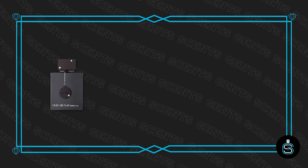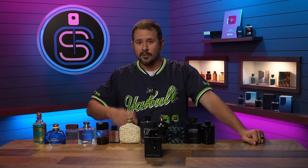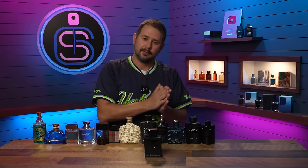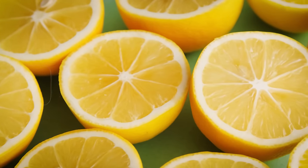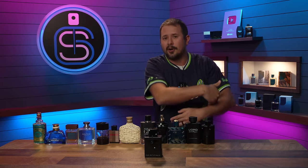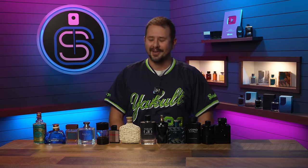Now we're in the top three. Another black bottle — Club de Nuit Intense Man. It's a clone of Creed Aventus, and this stuff is strong. It projects heavily and lasts a long time, which is one of the reasons it's so popular, along with being inexpensive and a great compliment puller. The issue for some people is that it's a clone, and the opening can be a little harsh — a bit too much lemon, a little chemical. Once it settles though, which doesn't take long, it smells really good, especially in the dry-down.